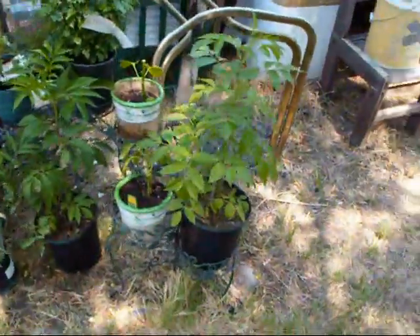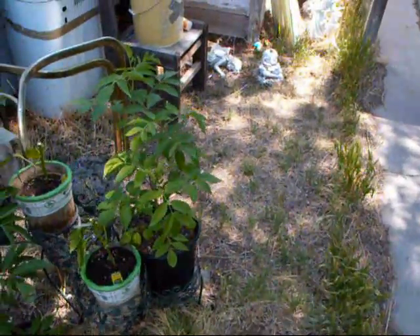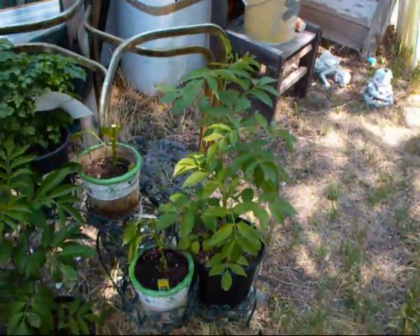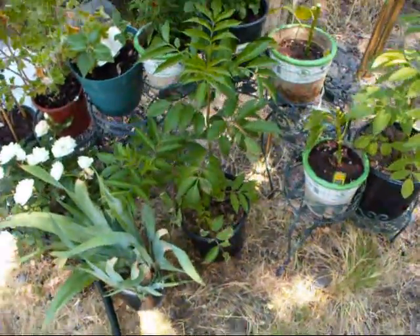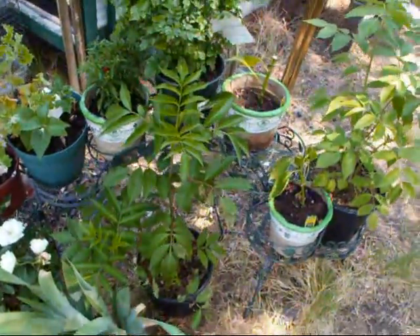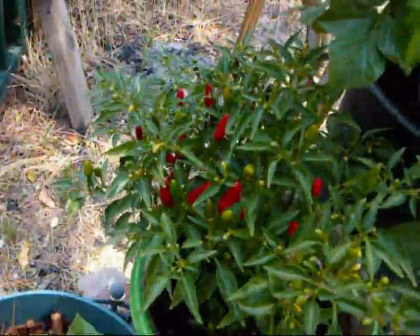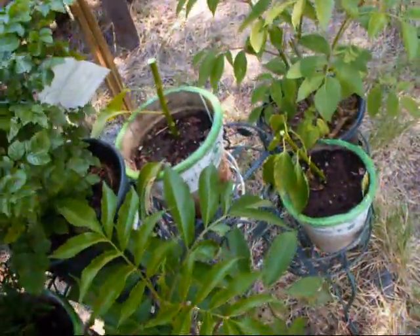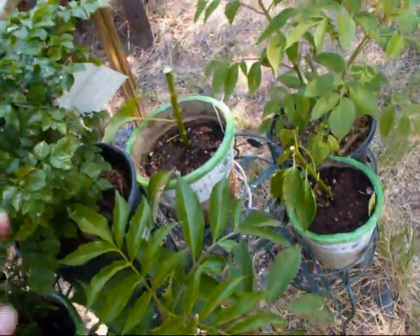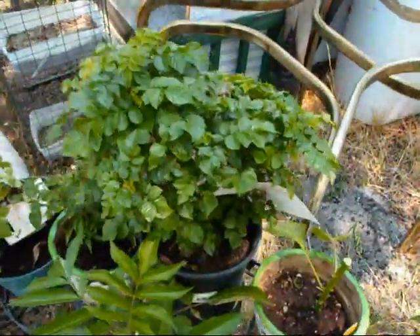Over here we have an elderberry bush of one kind, and there's another elderberry bush of another kind. So we'll be making some elderberry wine. Thai hot chili down there — it's doing good, look at all them chilies. This is a honeysuckle, one of our little prizes. We're going to be calling this place Honeysuckle Haven — Growing a Better Earth.